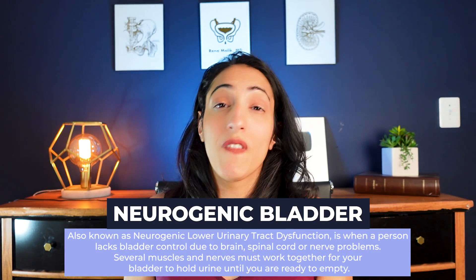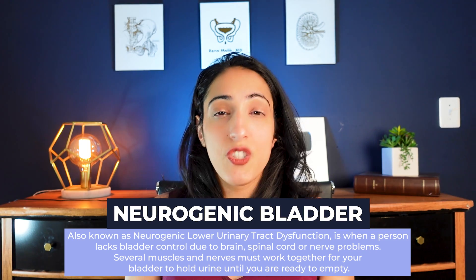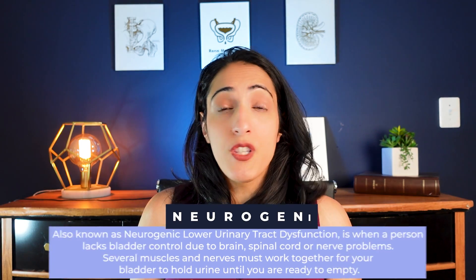This is often patients who have spinal cord injuries, multiple sclerosis, Parkinson's, strokes, diabetes, or other things that can affect the contractions of the bladder so that they are too strong, or if their bladder becomes more stiff over time and can't stretch well, and that increase in pressure can create problems for your kidneys.